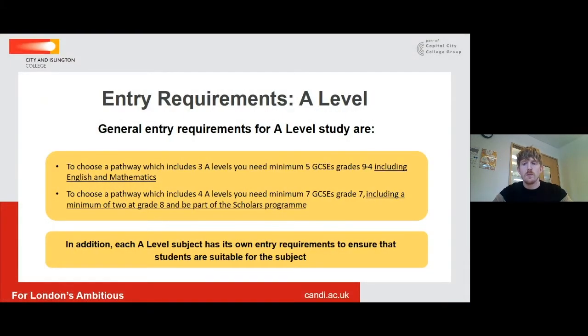Entry requirements for A-Levels. I want to talk a little bit to begin with about our general entry requirements. If you are looking to choose a pathway which includes three A-Levels, we're going to be looking for a minimum of five GCSEs at Grade 9 to 4, which include GCSE English and Maths. If you're thinking you want to study four A-Levels with us, we'd be looking for a minimum of seven GCSEs at Grade 7, and within that, two of those need to be at Grade 8. We'd be expecting you to be part of our new Scholars Programme, which my colleague Joe will talk through in more detail a little bit later on. And that is our general entry requirements.